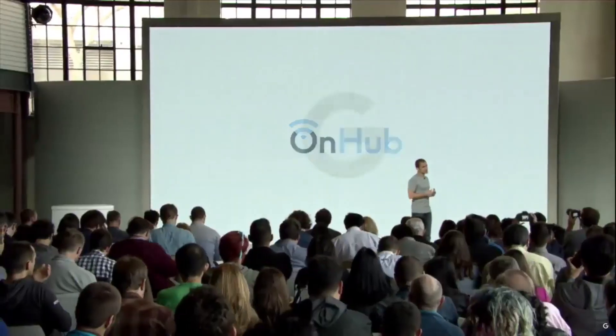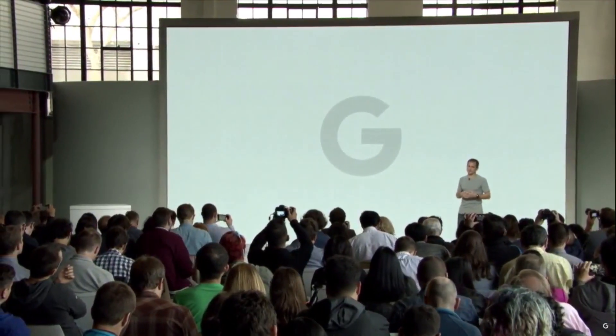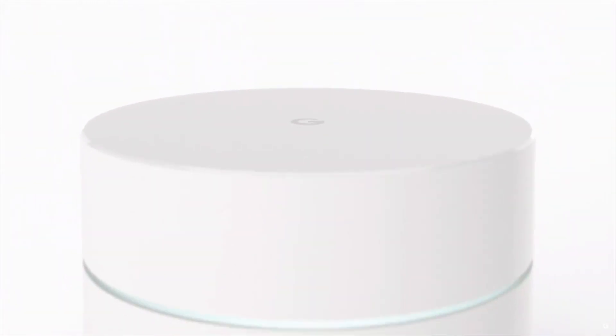Today, we're excited to announce Google Wi-Fi, designed to support the new ways we use Wi-Fi.